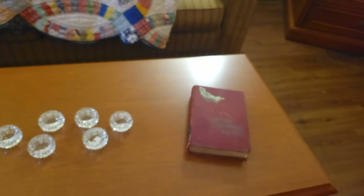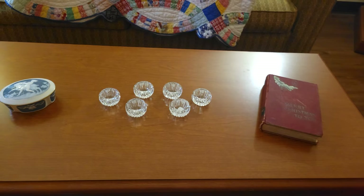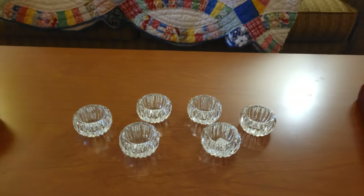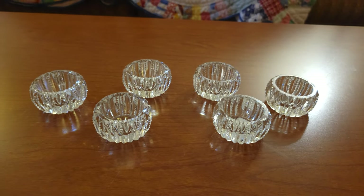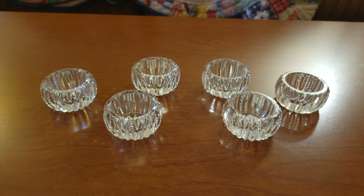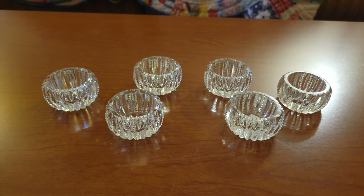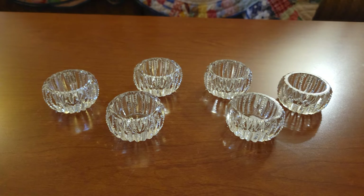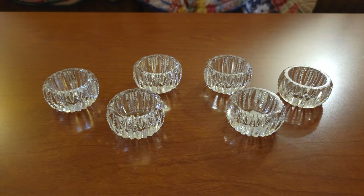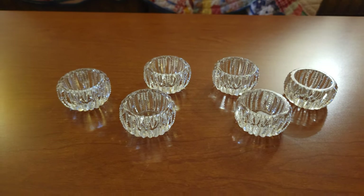I actually love this piece. Next was a set of six Westmoreland cut crystal salt cellars that we found. We have been trying to find a set of six that were not damaged and we finally found them. This was the set we picked up from Michael Sanderson that we spoke about in the video.